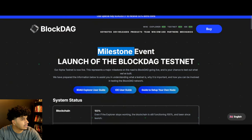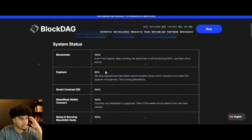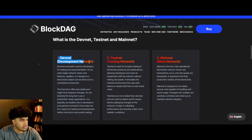Moving forward, let's talk about BlockDAG once again. The milestone event — the BlockDAG testnet has been launched. The alpha testnet is now live, and we can see the system status: Explorer at 90%, the blockchain at 100%, which is super fire. Pretty much everything's been at 100%, just the Explorer slightly under, but I don't think that's going to be a big issue. The devnet is done, the testnet is what they're currently working on, and soon we will have a mainnet launch, which is going to be phenomenal and huge for the project.